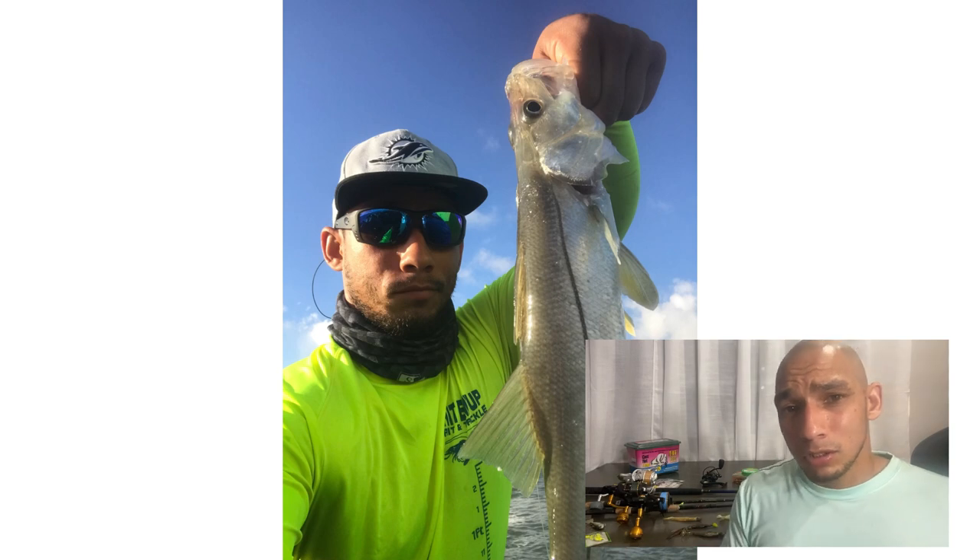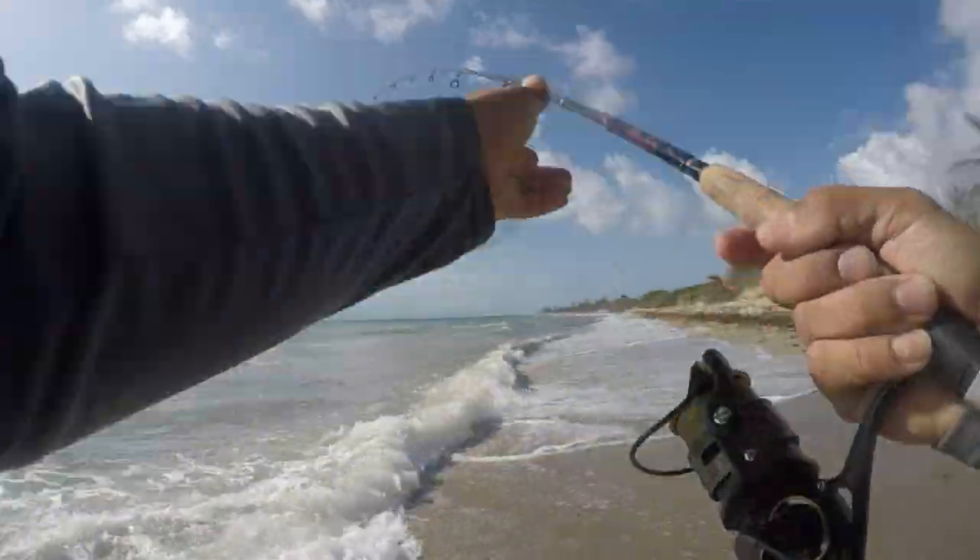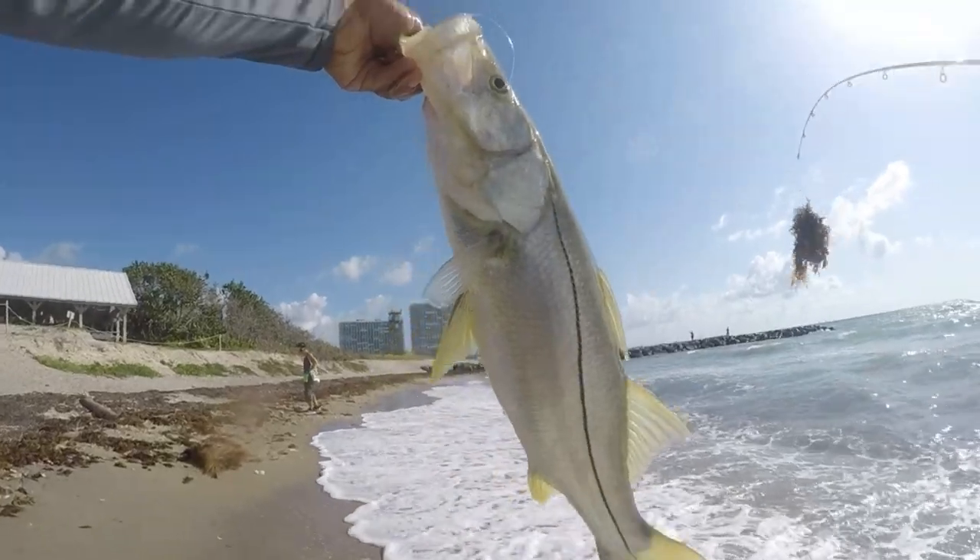When you get out to the beach there are other things you have to look for. Another form of structure that's going to always hold some snook is seaweed. Don't get scared of seaweed — seaweed holds a lot of bait: shrimp, crabs, even tiny baitfish. The snook will sit underneath those seaweed mats just eating what they can. Sometimes you're going to have to go to a weedless rig and drop it right on the seaweed or on the edge and work it along the bottom.